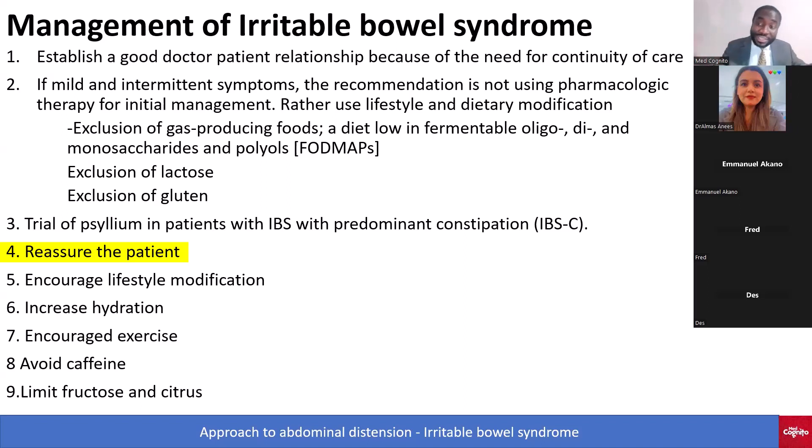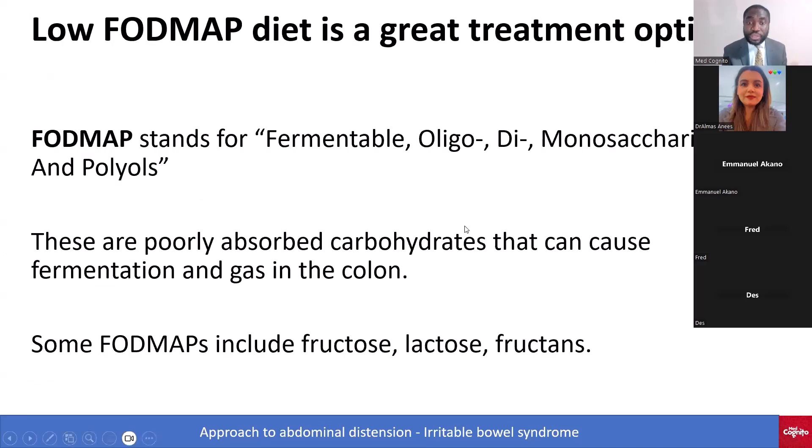Another thing to encourage is lifestyle modification like exercise and increased hydration, because exercise also helps with bowel habits, especially for the constipation type. Avoid caffeine and limit fructose and citrus — those are examples of FODMAP foods.